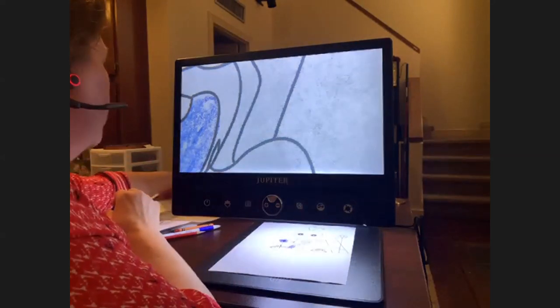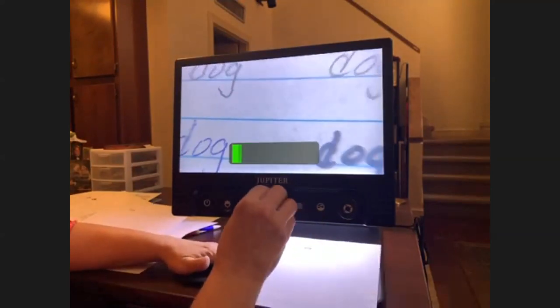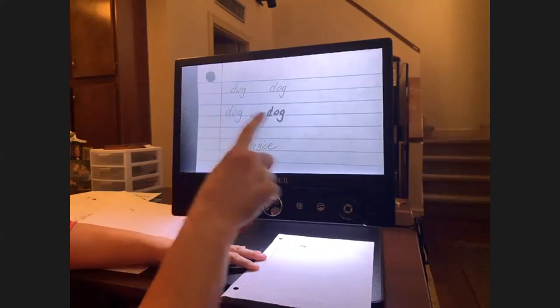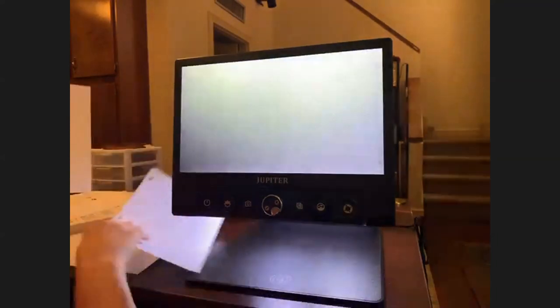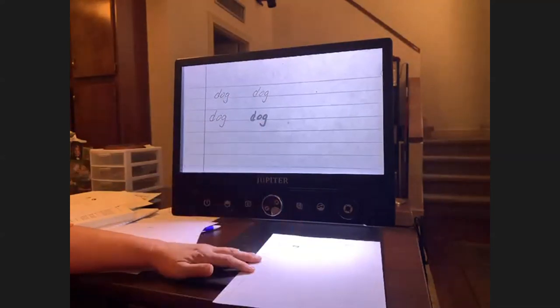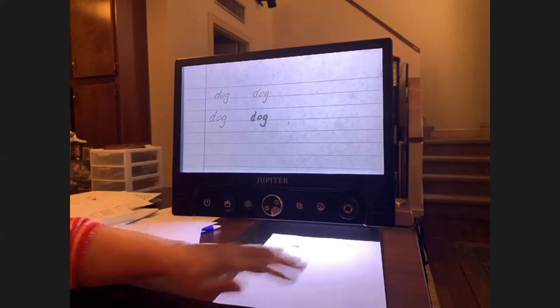Sometimes students get a copy of notes as an accommodation, where another student in the classroom has taken notes. I wanted to show how different types of ink or pencils show up. We've got black ink, blue ink, a vis-a-vis marker you can get from APH, and a pencil — this is the original copy, and this is a copy. The pencil did not show up very well, but the ink and the vis-a-vis did. If you have someone taking notes for your student, pen is going to copy better and show up on the machine better.